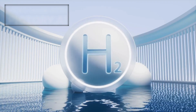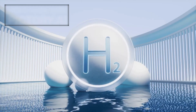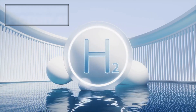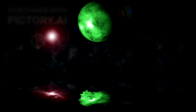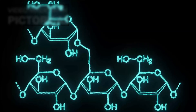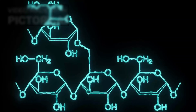The idea of a Hycean world — a planet with vast oceans covered in a hydrogen-rich atmosphere — offers a compelling alternative to Earth-like habitability. In fact, these worlds might be more numerous and stable over long periods of time than rocky planets like Earth. The hydrogen atmosphere increases greenhouse warming, potentially allowing life-supporting conditions even at greater distances from a star.